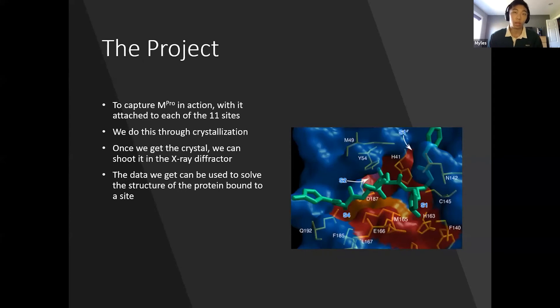Because MPRO is so important to how COVID functions, it is of high interest to us. To figure out how MPRO works, we want to catch it in action attached to each of the 11 sites it's responsible for cutting. To do this, we want to crystallize the protein before shooting it in an X-ray diffractor, which will give us the structure of MPRO bound to a site. I first transformed BL21 bacteria with the MPRO DNA, cultured it, induced it for MPRO protein production, then lysed the cells, isolated, purified, and finally crystal-screened to get the protein crystals.